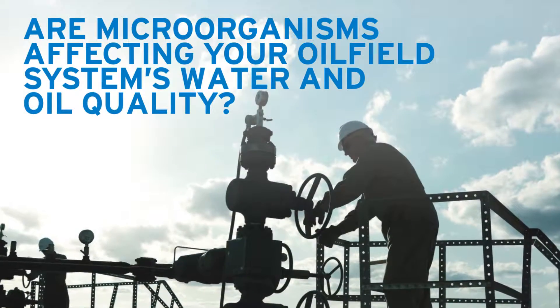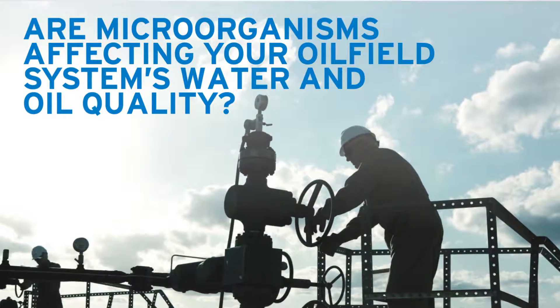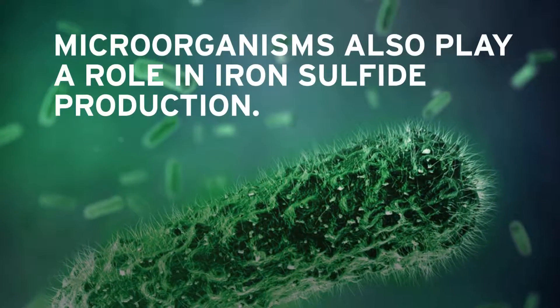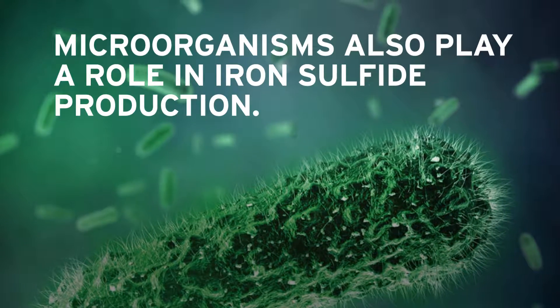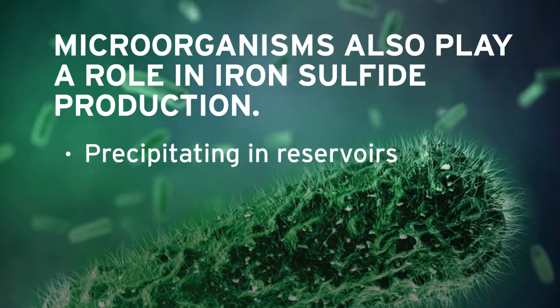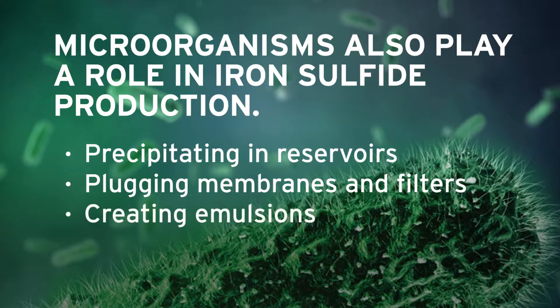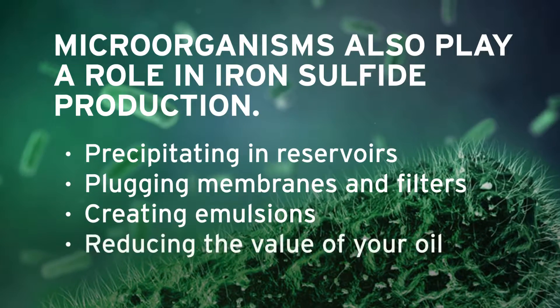Are microorganisms affecting your oil field system's water and oil quality? Microorganisms also play a role in iron sulfide production, precipitating in reservoirs, plugging membranes and filters, creating emulsions, and reducing the value of your oil.